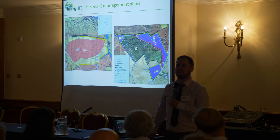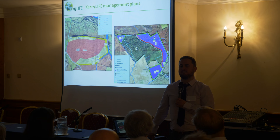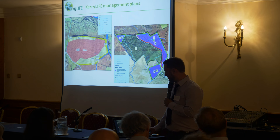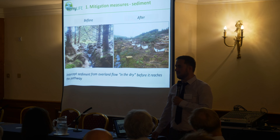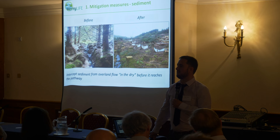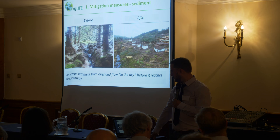The reason we focus on the public estate over the private estate in the Kerry LIFE project is that these forests are older and more mature and closer to that pinch point for the freshwater pearl mussel when it comes to harvesting. Some of the measures we've trialled include mitigating current practices — what can we do to disrupt that connection between sources of sediment or nutrients along the pathway?